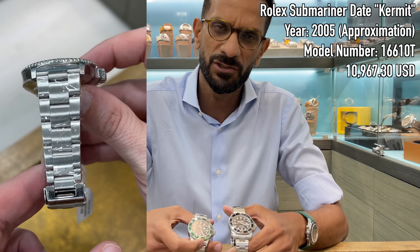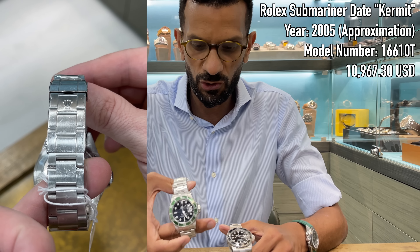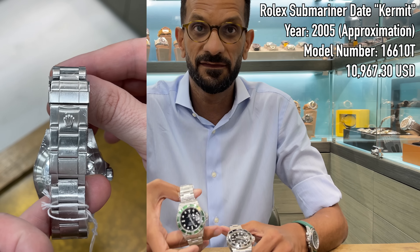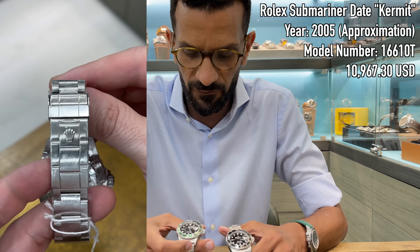As a lot of people know, the Kermit was introduced as a 50th anniversary edition for the Submariner. They stopped it — I think it was in 2011 when they introduced the Hulk. So this is becoming more and more of a collector's piece over time; they become more difficult to find, and with that you get more and more people interested. We have this one in the auction for 39,000 dirhams — no papers on this one, otherwise it would be a lot more, but still great value for a highly sought-after watch.